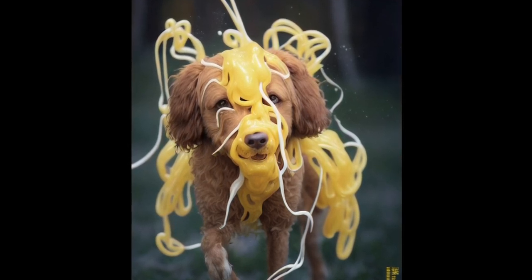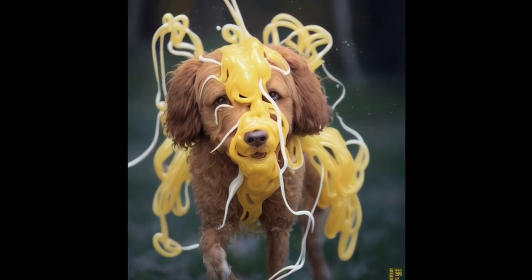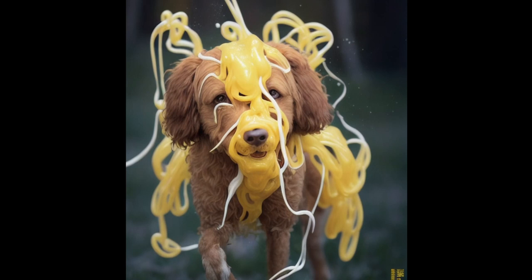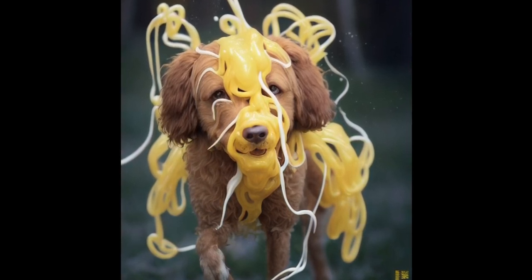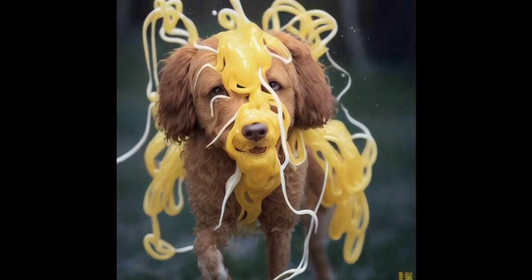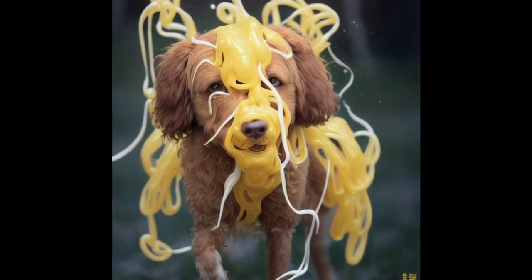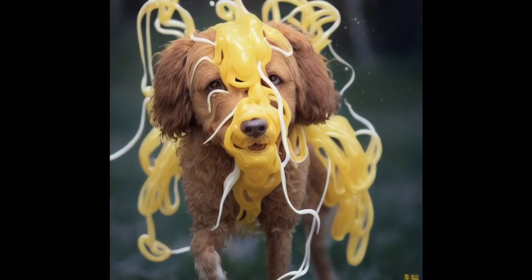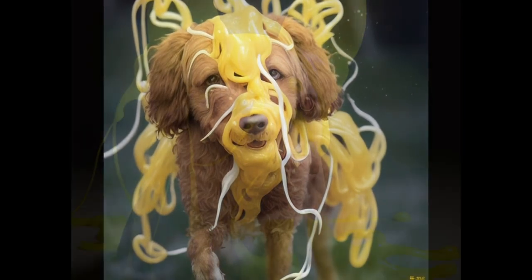Special containment procedures: SCP-367's containment area is to be checked daily for damage done by SCP-367. Any and all damage to the containment area is to be repaired immediately. Should damage exceed that which can be repaired in a 12-hour period, SCP-367 is to be moved to a temporary containment area and kept under constant observation while repairs are made.